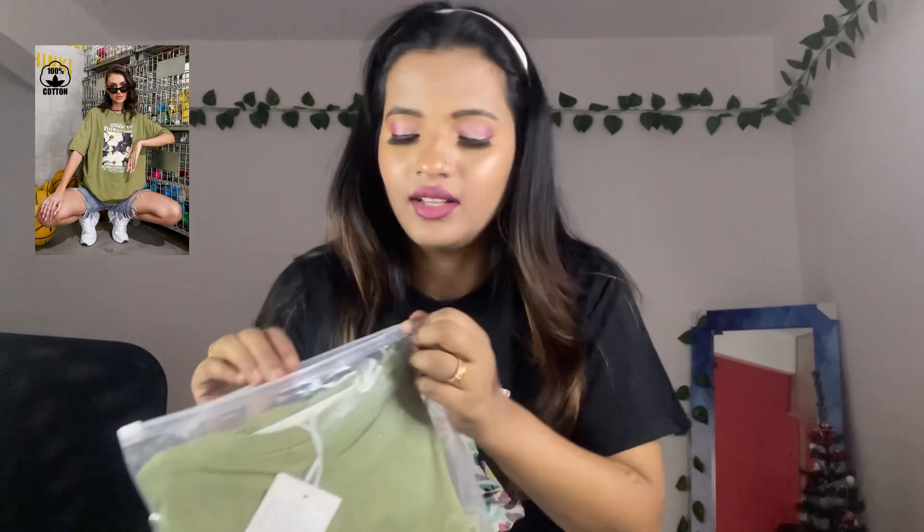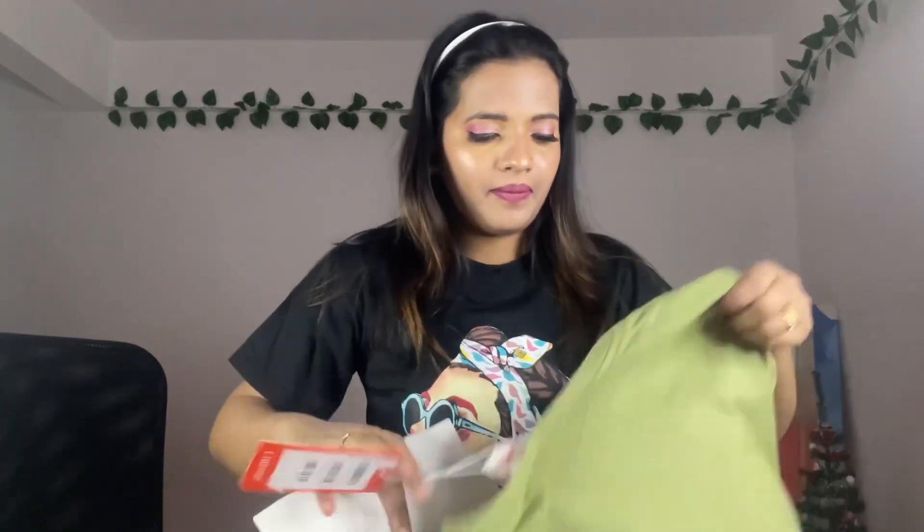I also have this olive color oversized t-shirt. I'll just show you guys. So yes, this is the oversized t-shirt — not the previous one. I like it! You can tuck it this way or this way. I like this style. This is a nice color and the quality is also good.